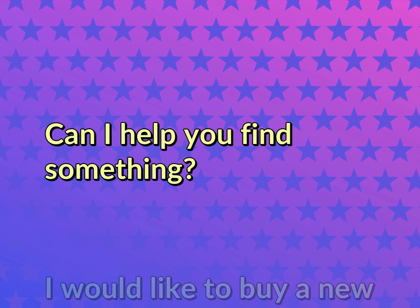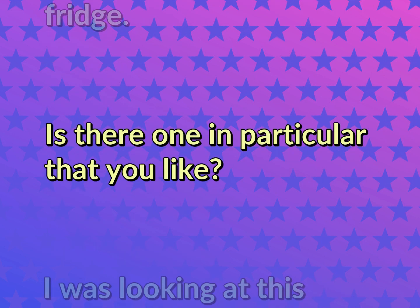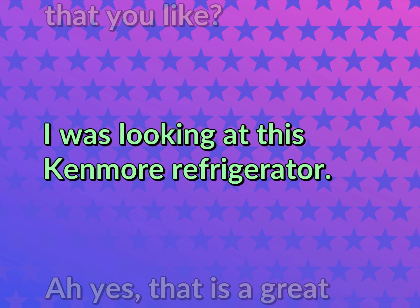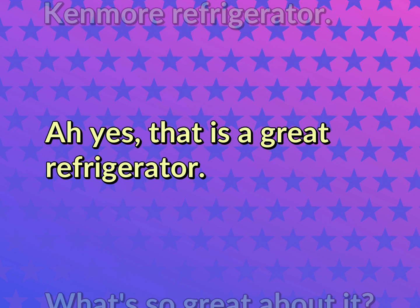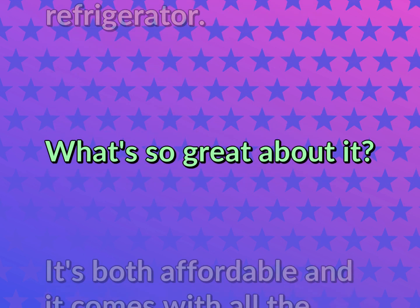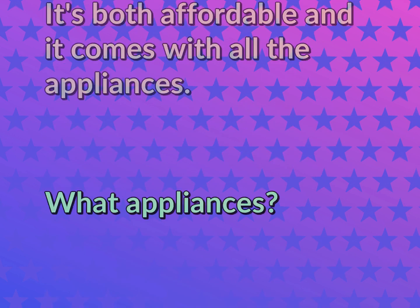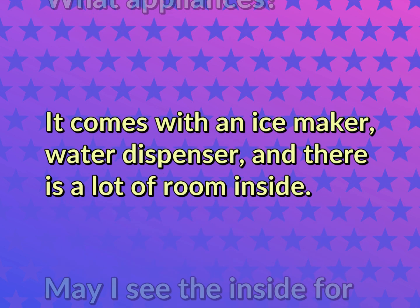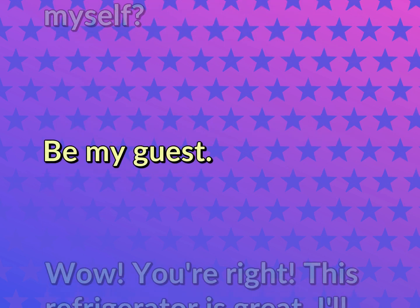Can I help you find something? I would like to buy a new fridge. Is there one in particular that you like? I was looking at this Kenmore refrigerator. Yes, that is a great refrigerator. What's so great about it? It's both affordable and it comes with all the appliances. What appliances? It comes with an ice maker, water dispenser, and there is a lot of room inside. May I see the inside for myself? Be my guest.